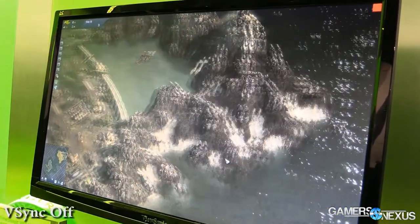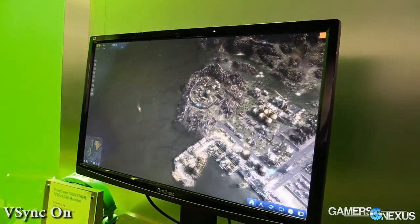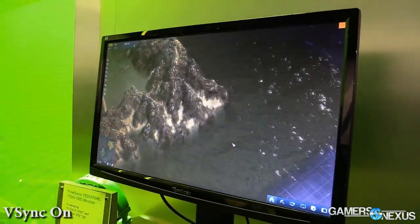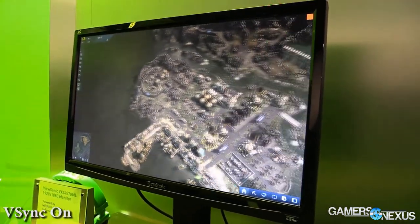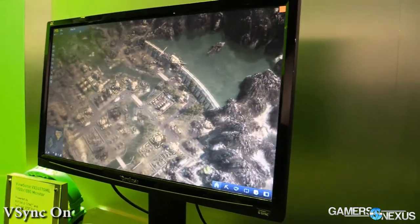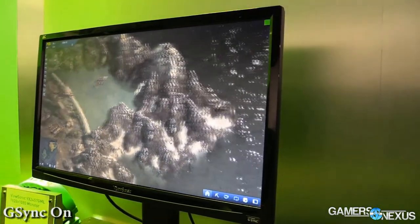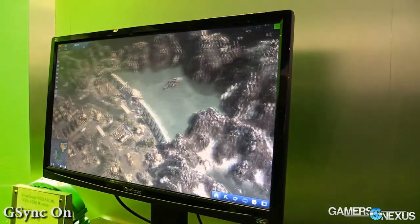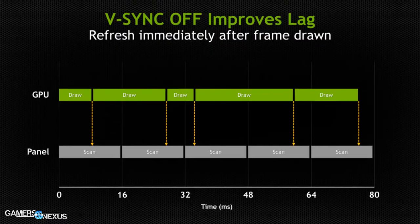Both technologies aim to do the same thing: they both want to eliminate tearing or stuttering, which is introduced by asynchronous frame delivery between the video card and the display's refresh rate. With a fixed refresh rate of say 60Hz or 120Hz on your monitor, your display is expecting a new frame to be prepared by the GPU every 16 milliseconds or 8 milliseconds, depending. The GPU renders the frame and sends it down the pipeline to the display, which then presents it to the user. The problem is that when the GPU misses its 16ms or 8ms window because of a more complex scene, we either get tearing or stuttering depending on whether V-Sync is enabled.